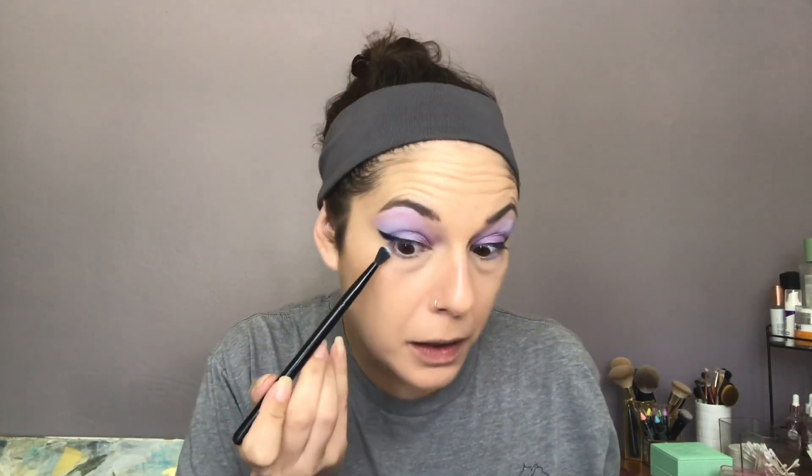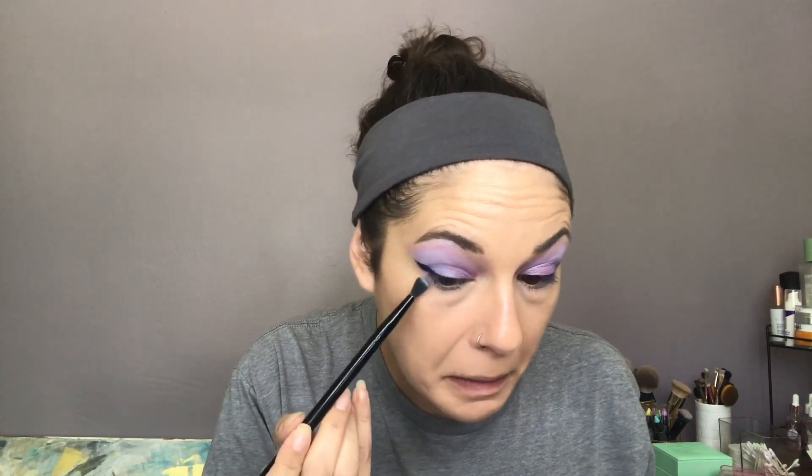I'm going to get out my BH Cosmetics number four brush and dip into the color Future Self — I believe that's where we started. I'm just going to blend out what I have and use this to kind of fill in. We're going to call that good. Maybe blend it a little bit with my favorite guy here, the number one brush. I'm going to dust him off first.